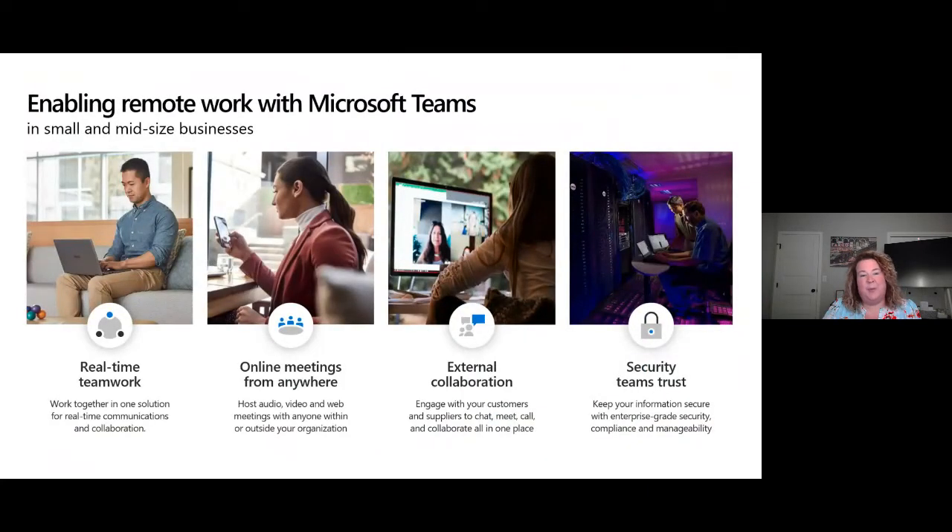You can use these secure remote work challenges in a couple of ways: do marketing on each one, get your customers to think differently, or if you're on the sales team, turn those into questions to drive a deeper conversation. When we enable remote work with Microsoft Teams, we can do real-time teamwork, online meetings from anywhere. I interviewed for this job while in Africa on my cell phone — I can do Teams on my iPad or the Surface Hub. We can engage with customers and suppliers to chat, meet, and call. Teams is built on security we can trust — Microsoft spends over a billion dollars per year to ensure top-class security.